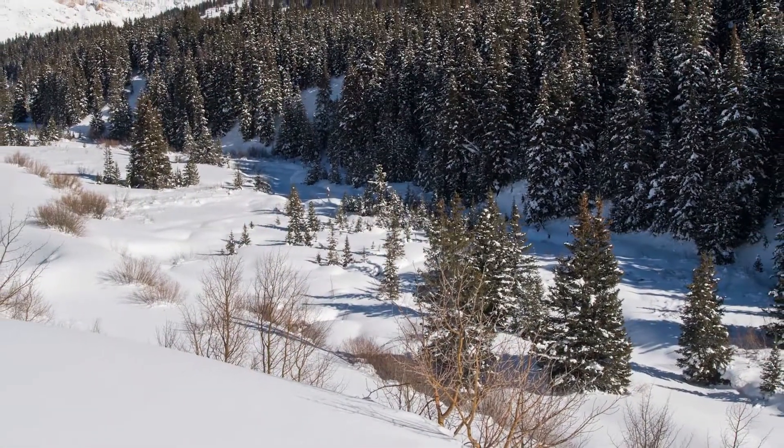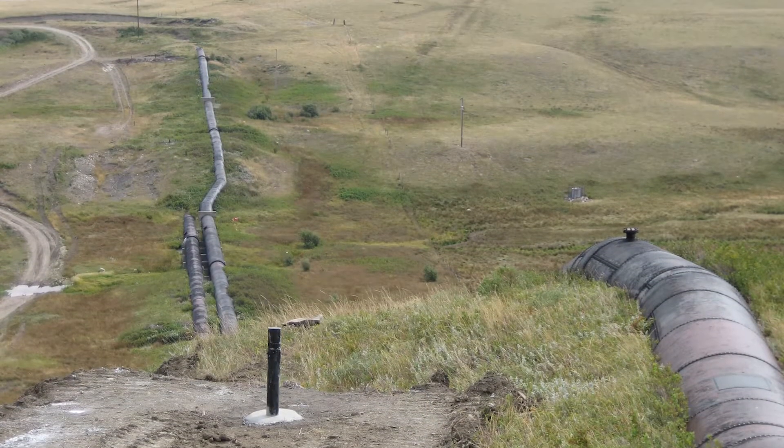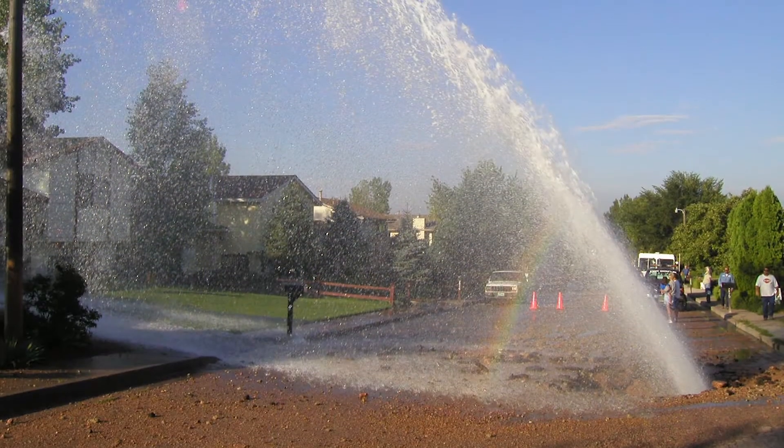Pipelines are more susceptible to leaks when the pipes are moving through areas subject to freeze-thaw cycles, places with corrosive soils, places with unstable soils, and even near industrial sites.